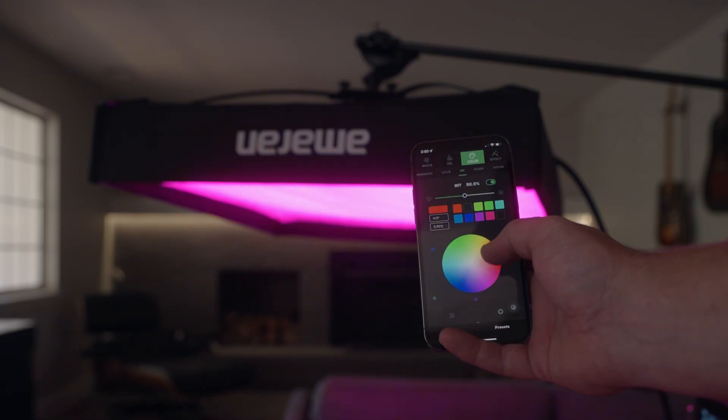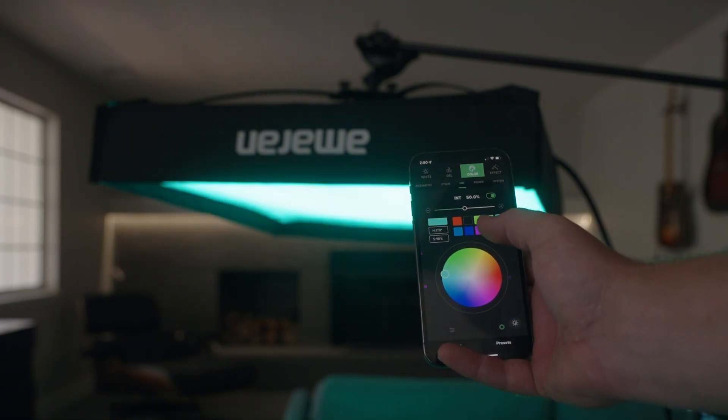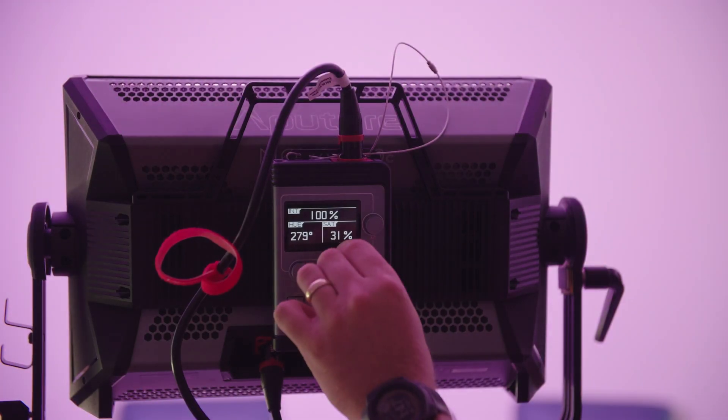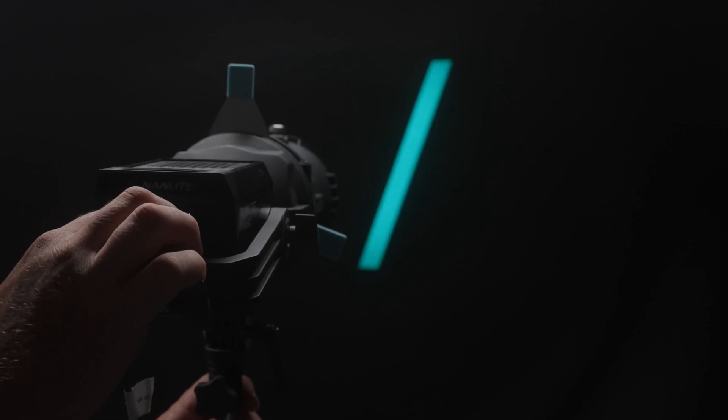Obviously with RGB lighting you can pretty much get any color you want and just change that within the app or on the fixture itself, depending on the fixture. You have so many different variations of color, different saturation values and all that kind of stuff, so you can really dial in whatever color you want. This is when you can start to get really creative on set — adding color contrast, different splashes of light. Think of music videos, or matching neon signs — all that you can do within the light itself without having to rig up different gels.